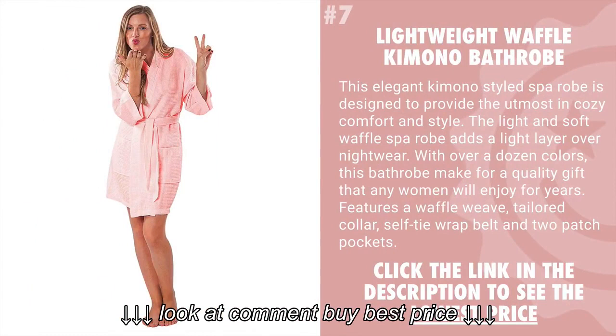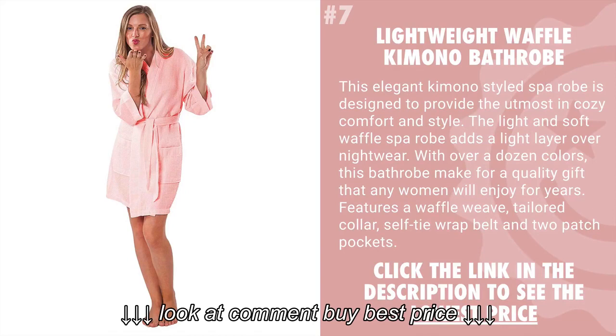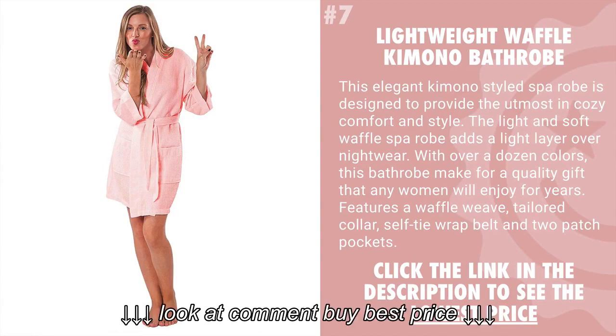Coming in at number 7 is the Lightweight Waffle Kimono Bathrobe. This elegant kimono-styled bathrobe is designed to provide the utmost in cozy comfort and style. The light and soft waffle spa robe adds a layer over the nightwear. With over a dozen colors to choose from, this bathrobe makes for a quality gift that any woman will enjoy for years. Features a waffle weave, tailored collar, self-tie wrap belt, and two patch pockets.